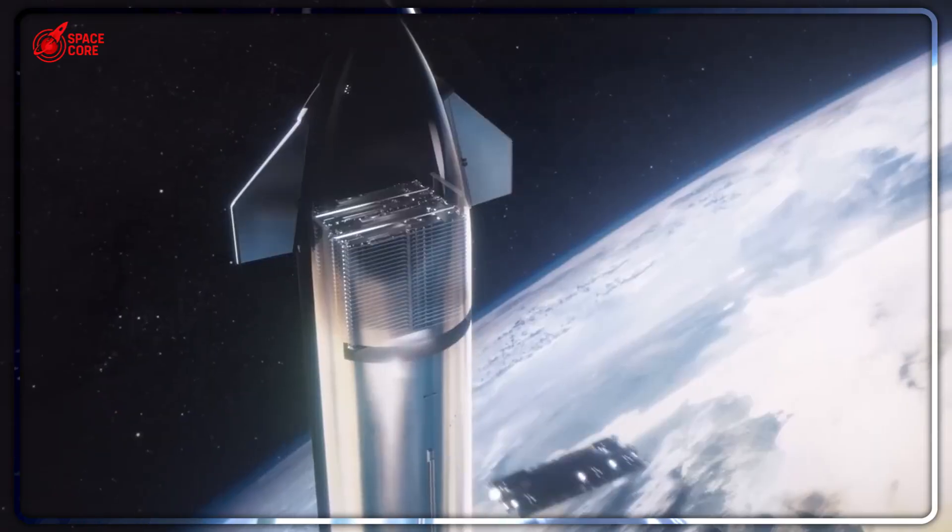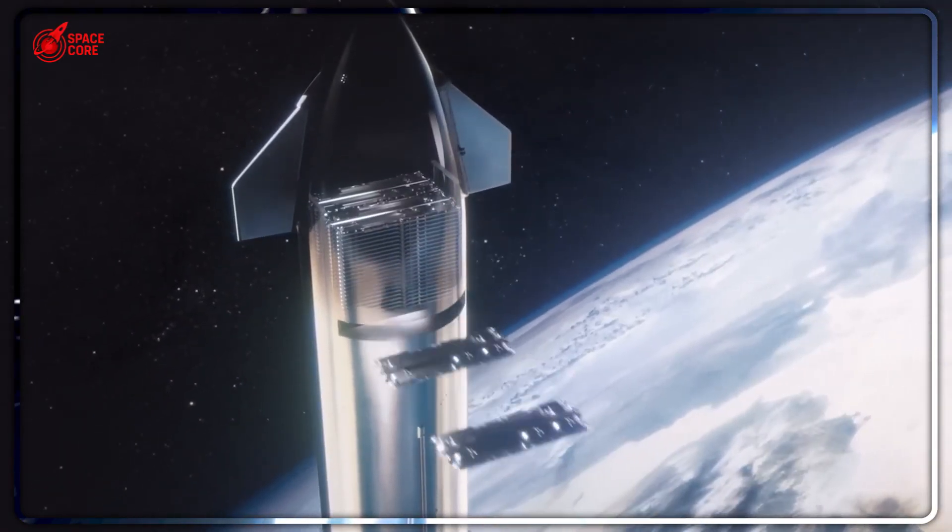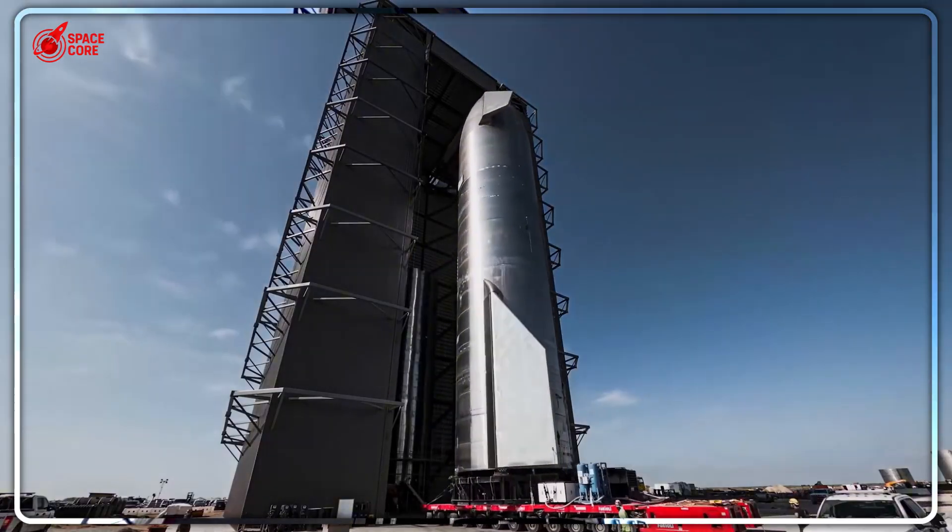Starship Flight 9's payload door got stuck halfway open. Mission failed. But Elon Musk just revealed why it happened. And his fix is brilliant.